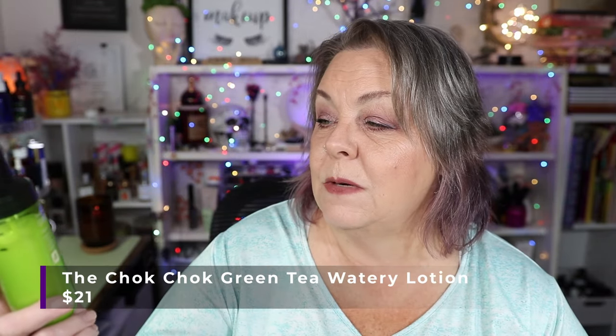Next is my Rose Water — this is Baja Basics 100% Pure and Organic Rose Water. I have used this 11 times since the last update for a total of 29 uses and it is finished. And then we have the Tony Moly Chak Chak Green Tea Watery Lotion. I really do like this product. I used this 15 times since the last update for a total of 25 uses. I cannot tell you how many bottles of this I have been through — I really, really enjoy this product.